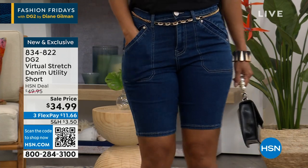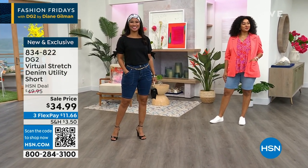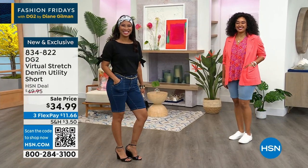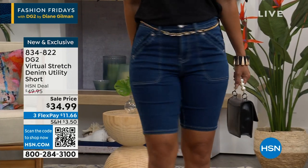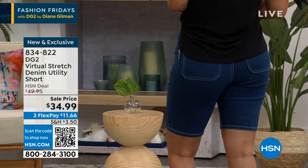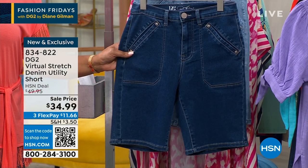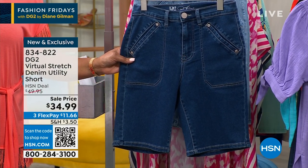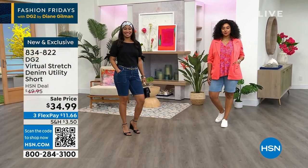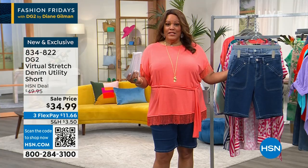Val just came out — this is so adorable. $34.99 for a utility short. I love it in the darker color. It comes in mid-tone and chambray, in sizes 0 to 24W. Val has it on in the size 6, and I have it on in the 18W. Kenya also has it on in the 18W.